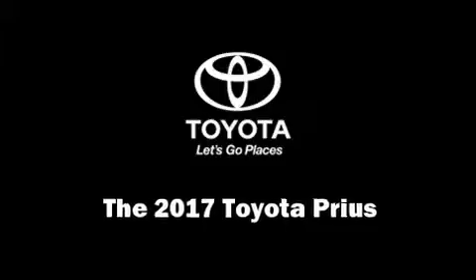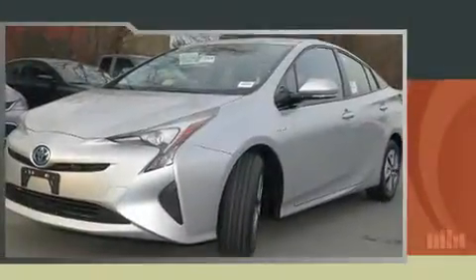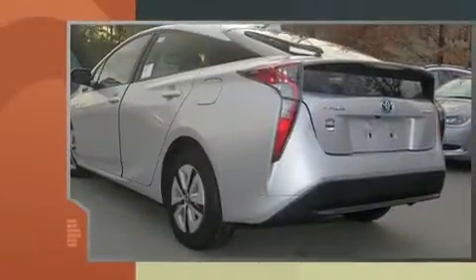The 2017 Toyota Prius. Smooth gear shifts are achieved thanks to the 1.8-liter four-cylinder engine, and for added security, Dynamic Stability Control supplements the drivetrain.